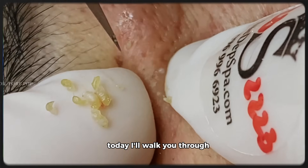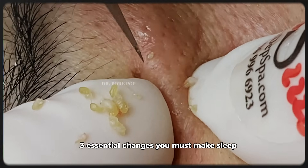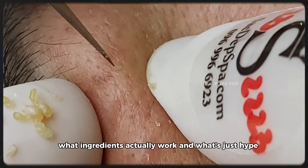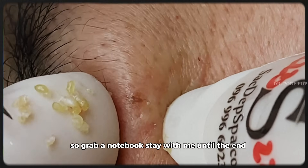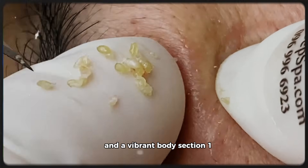Today, I'll walk you through what exactly causes cellular damage, how to identify early signs of aging, three essential changes you must make — sleep, diet, and skin care — what ingredients actually work and what's just hype. So grab a notebook, stay with me until the end, and let's unlock the science behind ageless skin and a vibrant body.